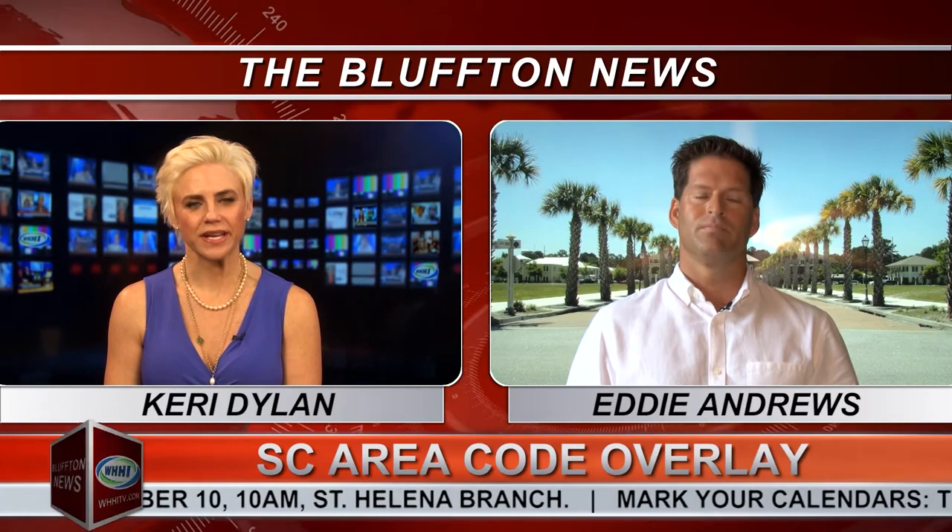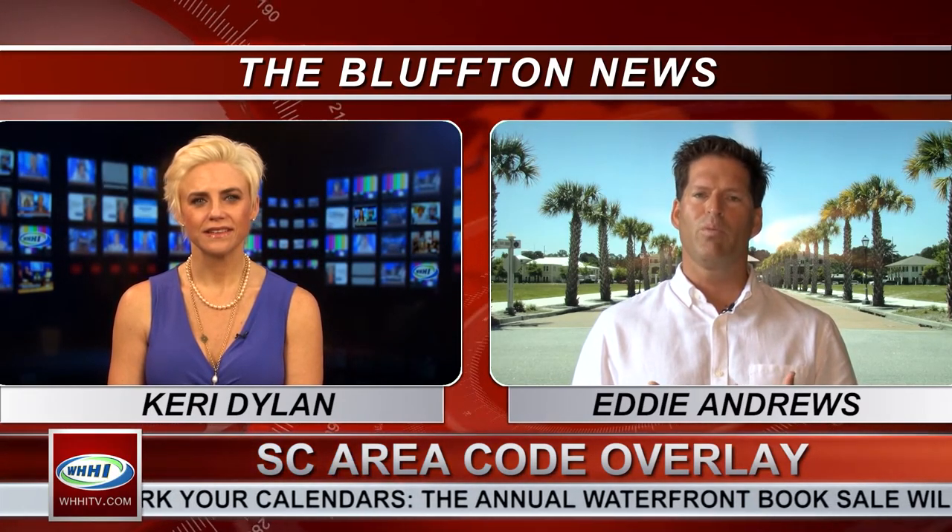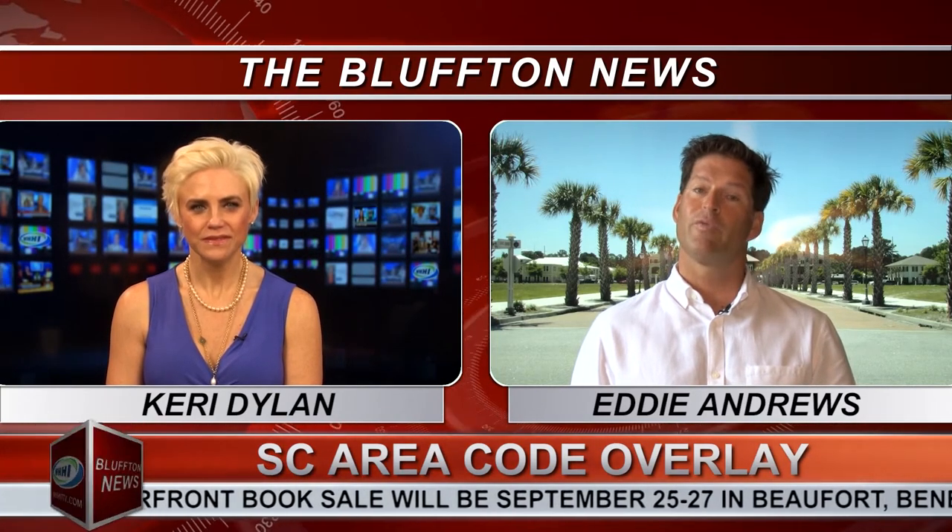How should businesses get ready? For the residential customer it's basically seamless other than dialing 10 digits. For the business customer it's also seamless in the sense that they dial 10 digits, but many businesses have dialing equipment on their premises that is not programmed to dial locally using 10 digits. What these businesses need to do is have their phone vendor come in and reprogram this equipment. It's very simple and easy. If they don't do that and it's not reprogrammed, calls will hit a quick busy signal and they won't know what the problem is, so it's really paramount to get that done.